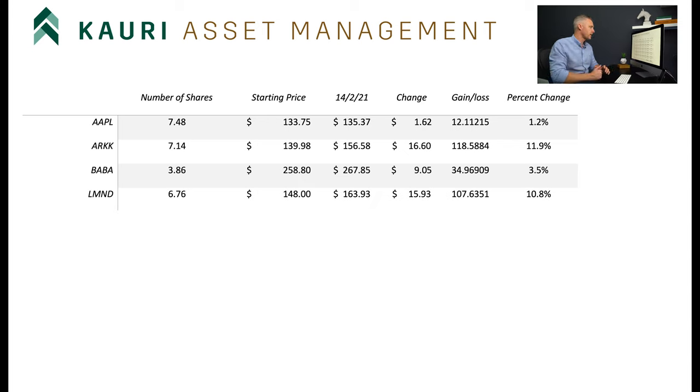Next we have Lemonade, which has done very well - just been two weeks and the stock's up 10%. Extremely happy with that. Followed by Moderna - the vaccine rollout continues. Moderna's just signed a new contract with the US government for about 200 million doses, so their stock price is up 6% for the couple of weeks.